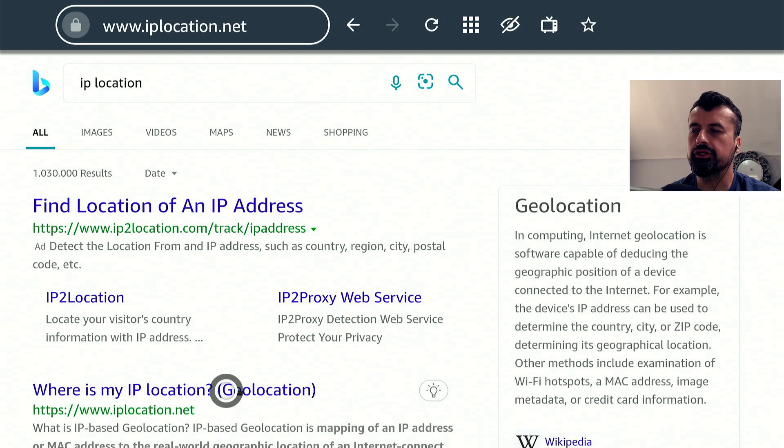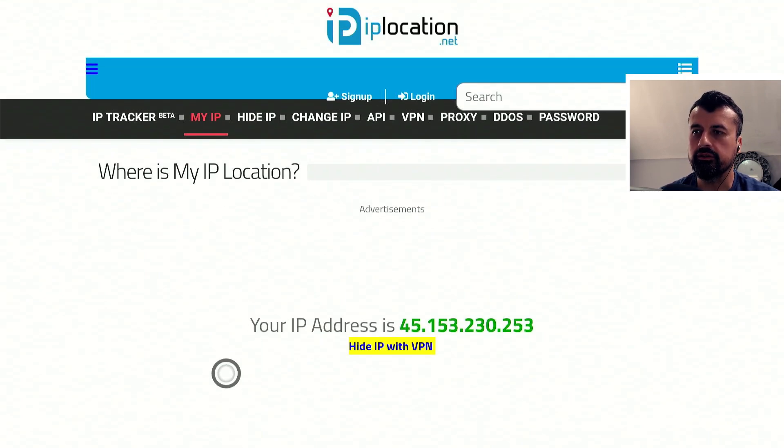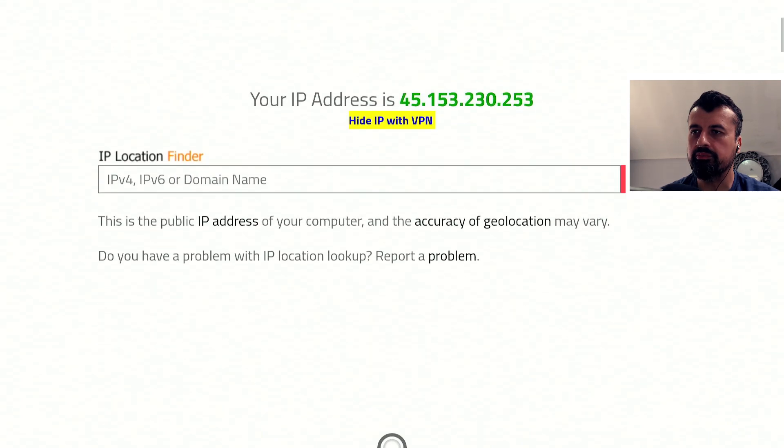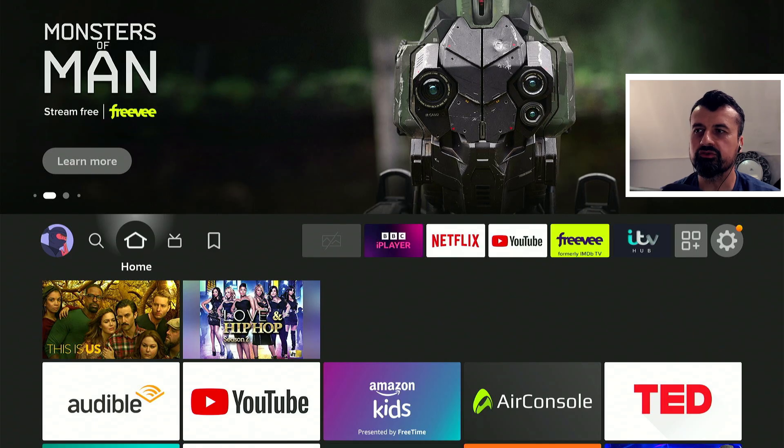Pressing the home key, let's go to iplocation.net — a great free website that shows your current public IP address and where in the world it believes you are. Scrolling down, this IP address is definitely not my IP address. I'm based in the UK, but the website believes I'm in Frankfurt, Germany. Just like this website, any other application or service you browse with the VPN activated will use the IP address of the VPN server, not your actual IP address.